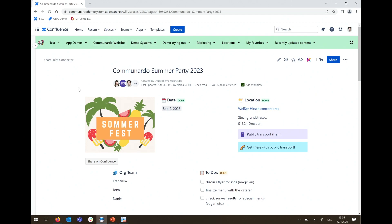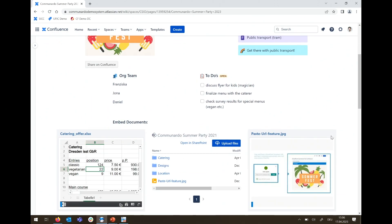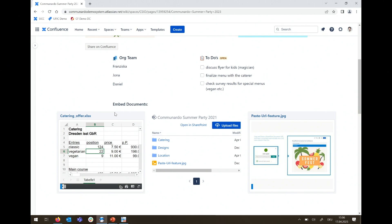What you're seeing here is a Confluence Cloud demo that we use at Communardo — just a regular page with some macros. It's about organizing a summer party for our team later this year. There are locations, to-dos, and an organizing team — it looks like a regular project status page. If you scroll further down, I'll show you some additional things.